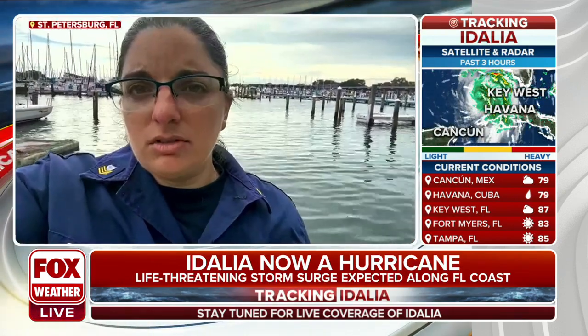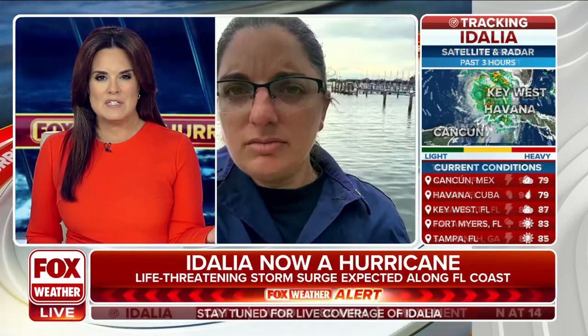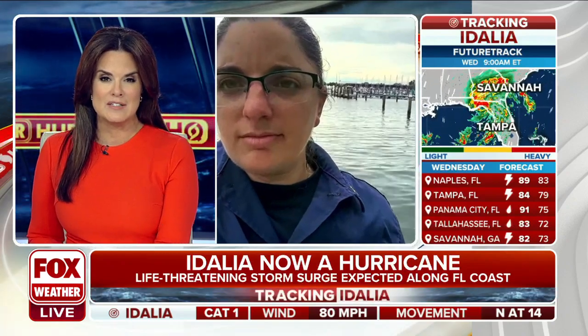You're talking about vessels. Some people live on boats and think they can just ride out the storm. How often does the Coast Guard come up against people who get stranded out in hurricane waters as the storm makes its way towards land? Is that frequent?